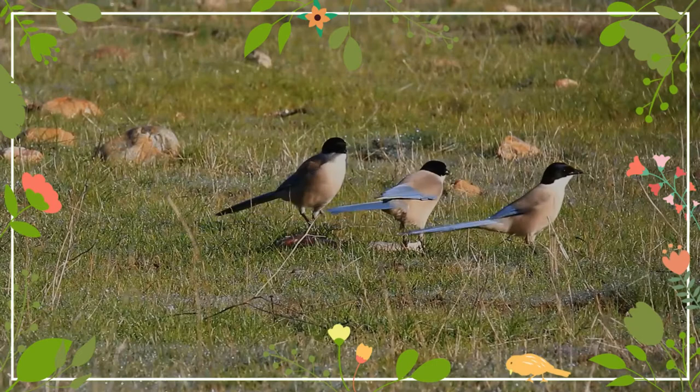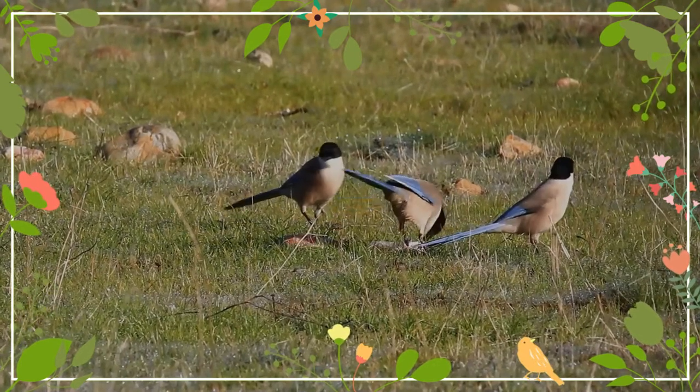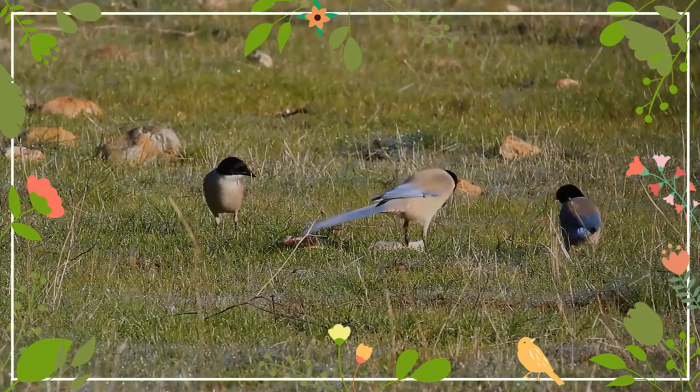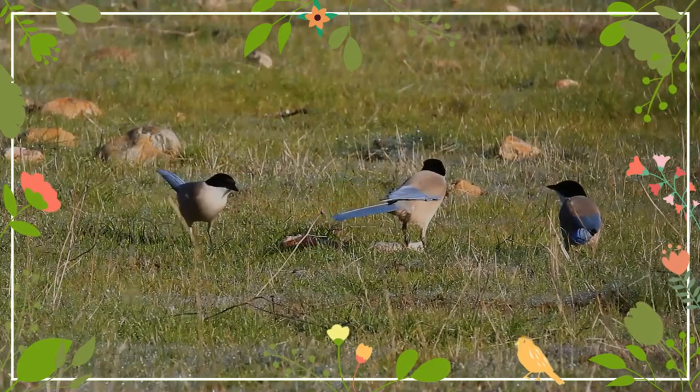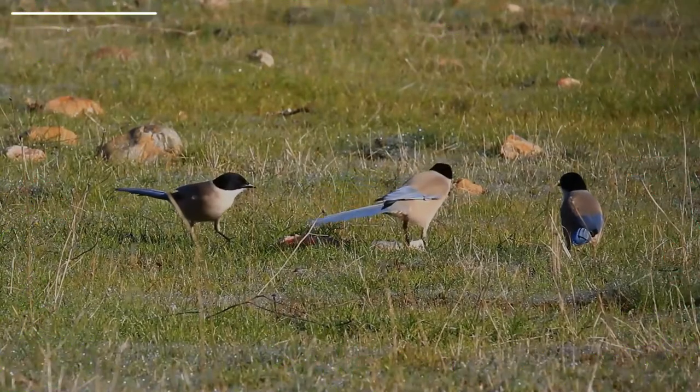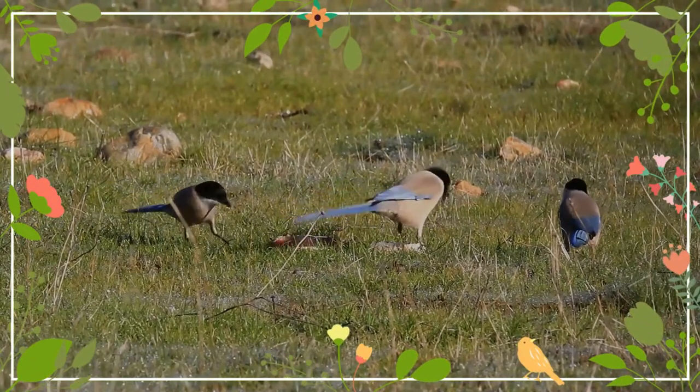This species usually nests in loose open colonies, with a single nest in each tree. There are usually six to eight eggs that are incubated for 15 days. Azure-winged magpies that have asynchronous broods, creating a size hierarchy among nestlings, produce more eggs and fledge more nestlings than those which have synchronous broods.